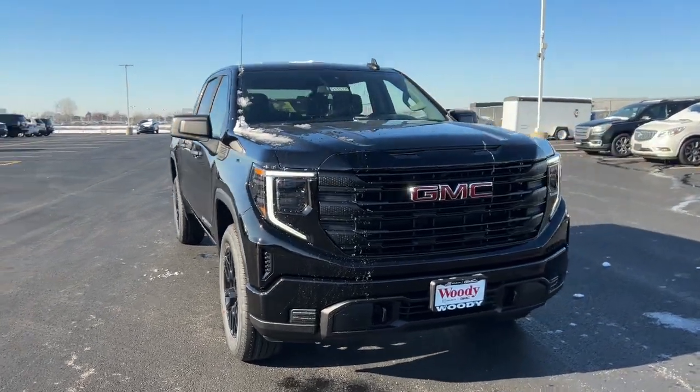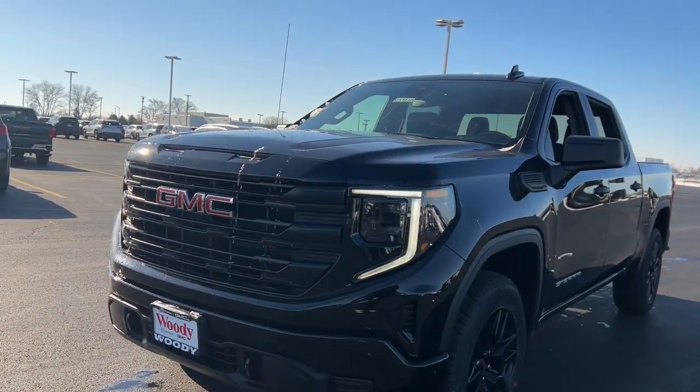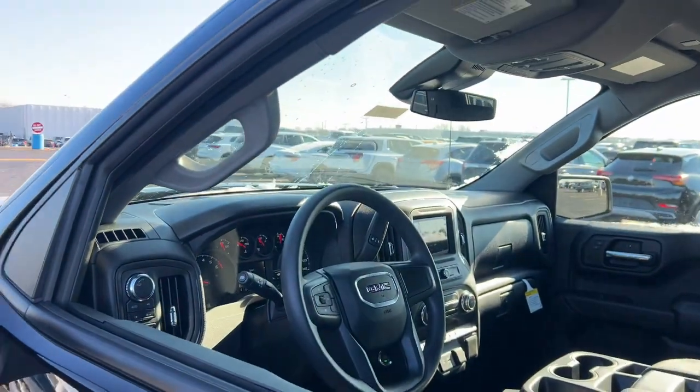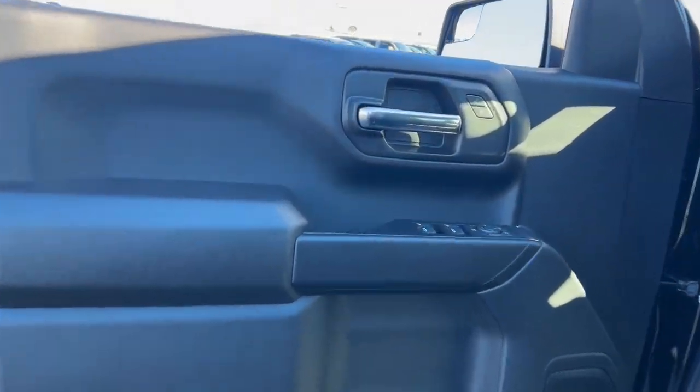You will be amazed by this 2024 GMC Sierra. Enjoy a view of this hard-working, boldly styled GMC Sierra — the full-size pickup available with a range of powertrains and options designed to prioritize the capabilities you've been looking for.